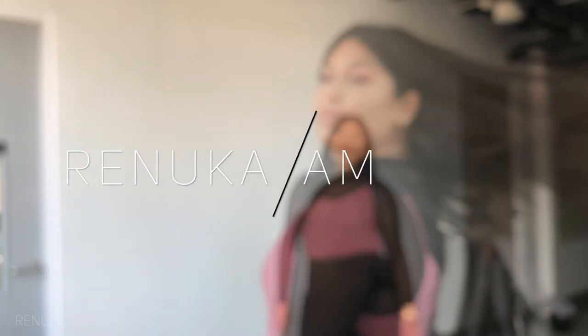Hi guys, welcome to the new video! My name is Rinup Garajaram and I'm here today with a makeup video. I've bought a lot of makeup as well as skincare in the past month.